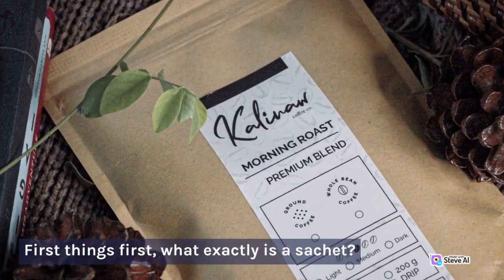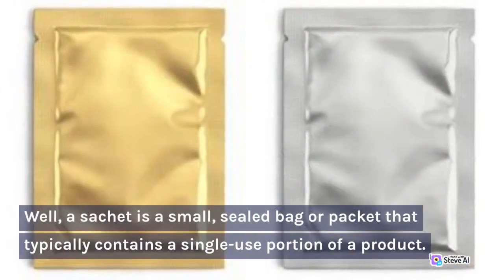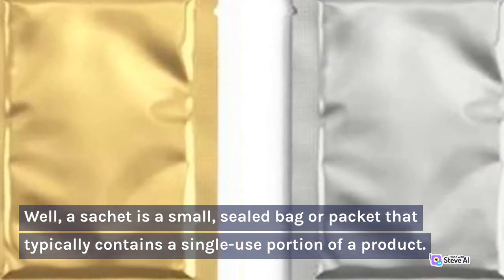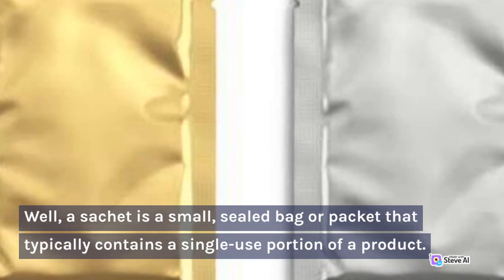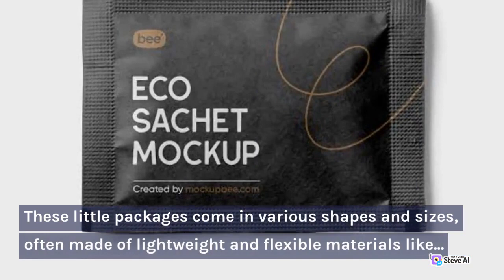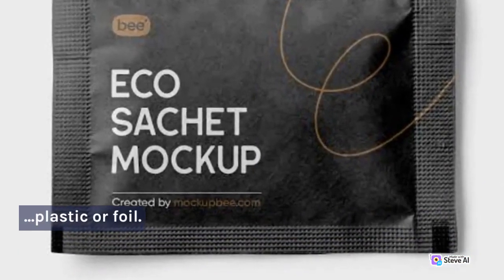First things first, what exactly is a sachet? Well, a sachet is a small, sealed bag or packet that typically contains a single-use portion of a product. These little packages come in various shapes and sizes, often made of lightweight and flexible materials like plastic or foil.